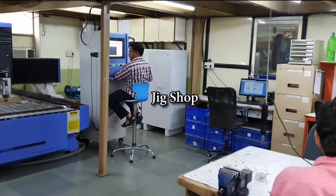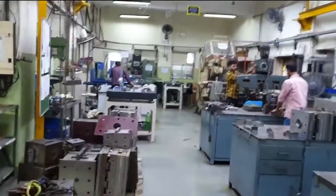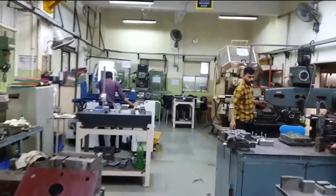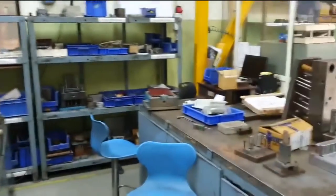Our jig shop can produce up to 750 new jigs per year. Our tool room is equipped with the latest machines to produce 160 tools per year.